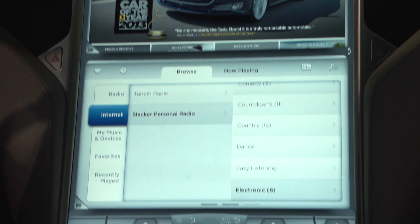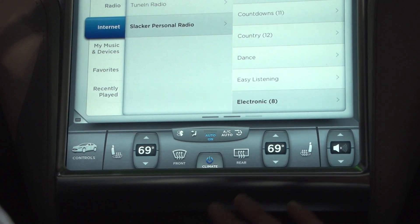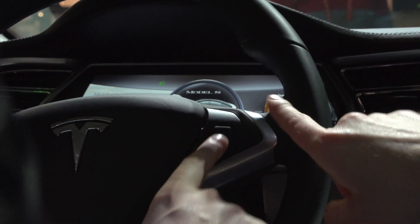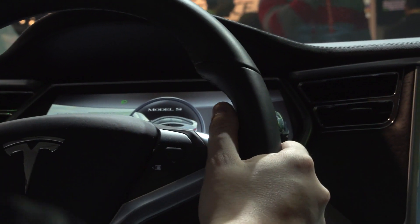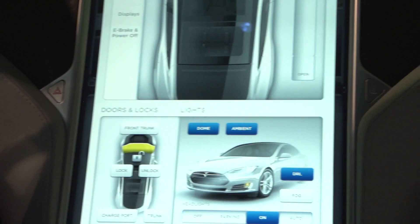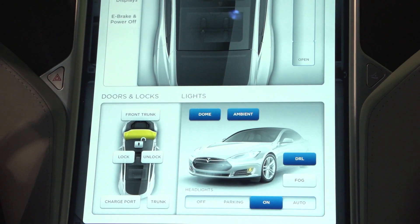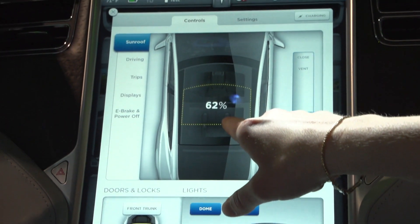Along the bottom we've got our HVAC controls, with dual or single zone options. All of these controls are also redundant on the steering wheel — the thumb wheel on the right controls fan speed, opens and closes the sunroof, and manages climate control as well. This last screen is our Control screen, where you can manage all the settings of the car.